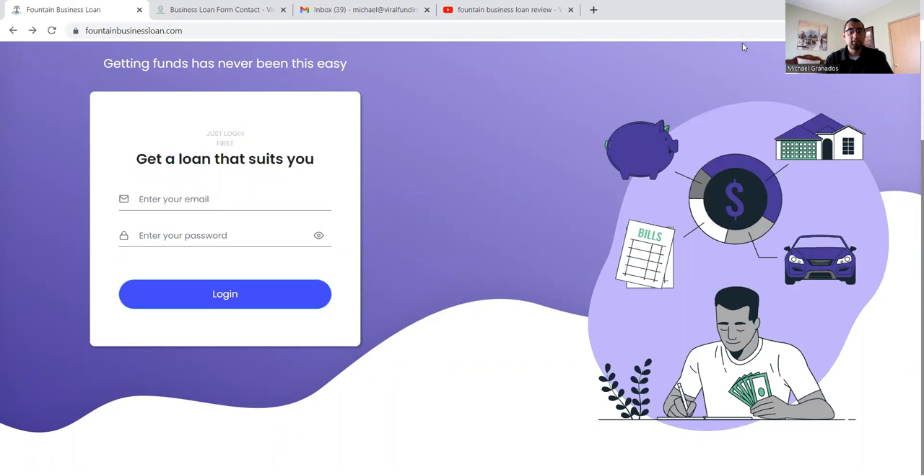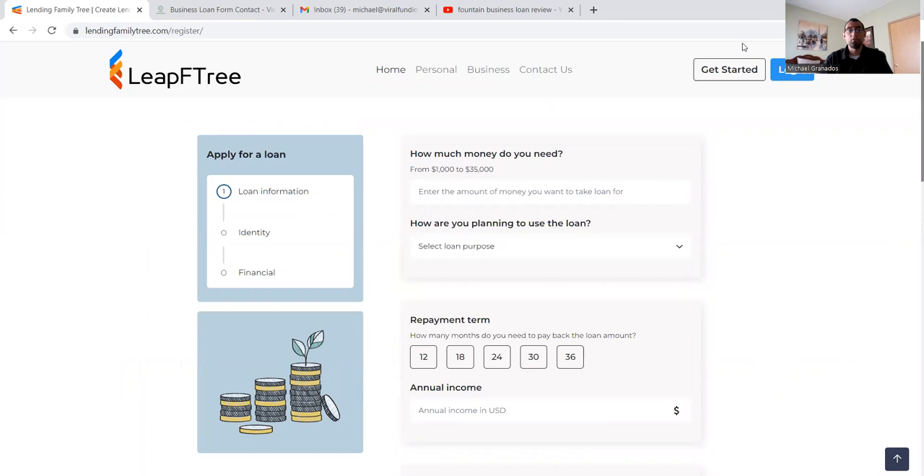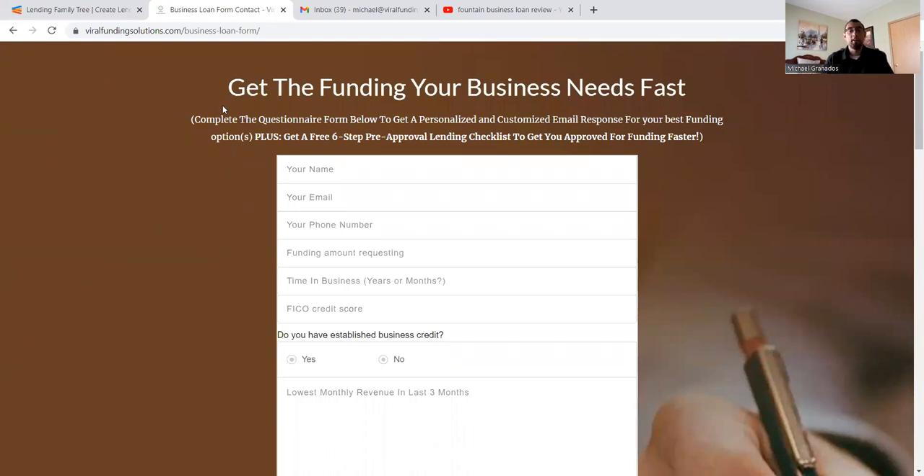If it just takes me to a login page and doesn't show me how to sign up or get started, that alone brings up a lot of flags. There's a button for 'get started today,' and clicking it takes you to Lending Family Tree, which also doesn't have a whole lot of information out there. They have home, personal, business, and contact sections. I specifically help a lot of people get personal loans, personal loans for business, business funding, cash advances, business loans, SBA and non-SBA related, private lenders, etc. If you're looking for that type of funding, look in the description below — I'll leave more information including a business loan form you can fill out and you'll get a free customized email response for your best funding options.